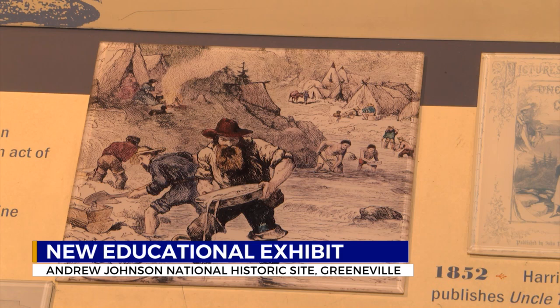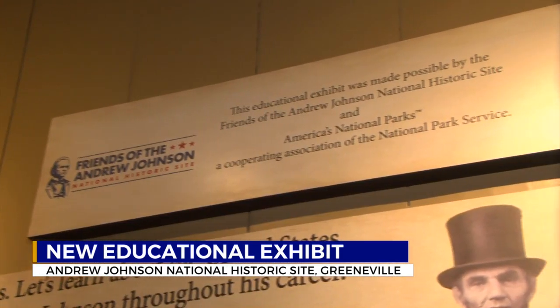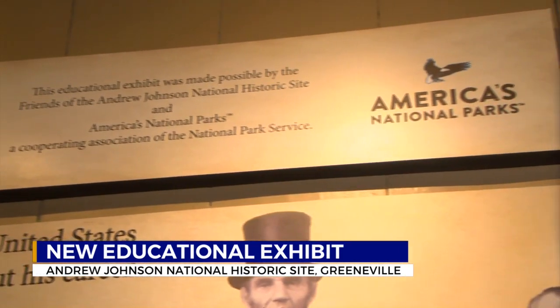The exhibit also includes a curriculum-based lesson plan for teachers to use. Rangers or teachers can ask questions to their students when they come through the early home and visit the site to learn more about the three branches of government — the executive, legislative, and judicial branches.